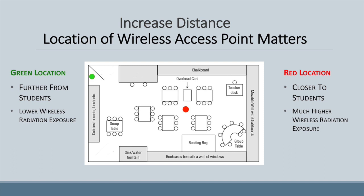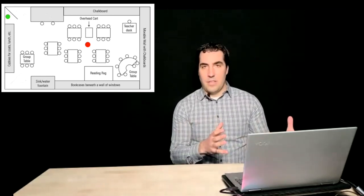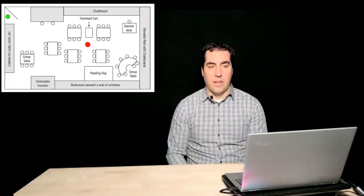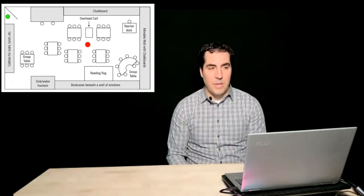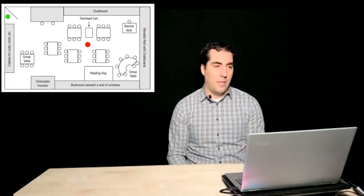Distance can be a key component in reducing exposure. On a classroom floor plan, if the wireless router is at the red dot in the center of the classroom, it's closer to the majority of students, resulting in much higher exposure. If we move the router to the green dot off to the side, the average exposure for kids in the classroom will be much lower. Physically moving the device can be an effective tool in reducing exposures.